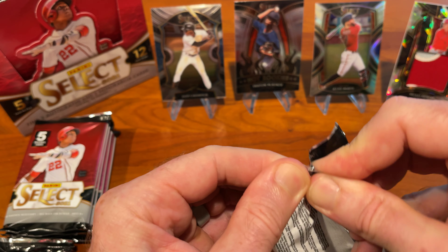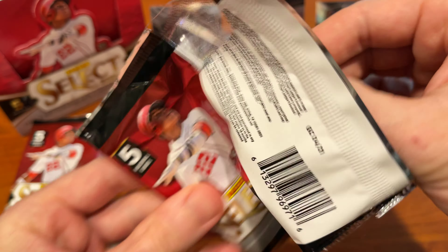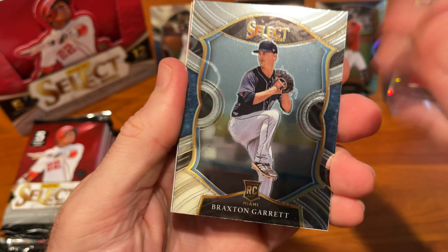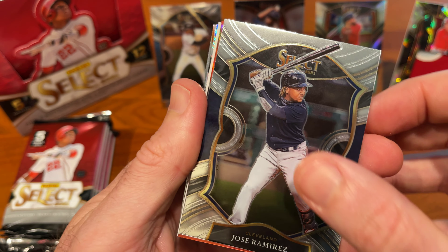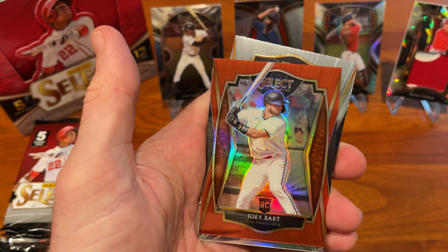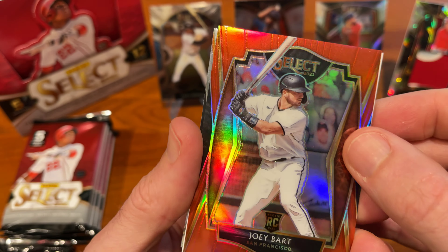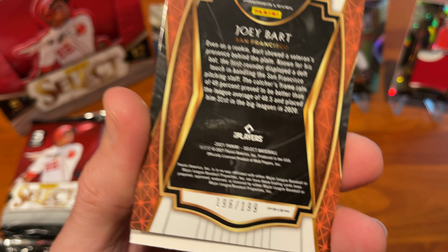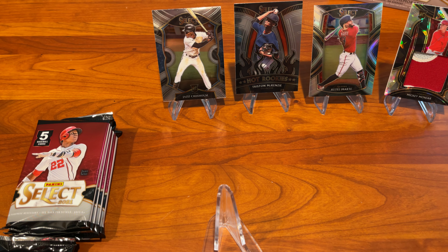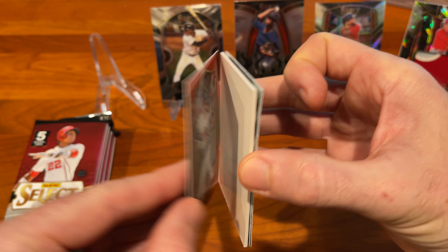Off to a pretty good start here. Hoping to pull some San Diego — maybe some Tatis, or really looking for Cronenworth. Collecting a lot of Cronenworth this year, living in San Diego. Braxton Garrett rookie, Jose Ramirez, Joey Bart rookie — that's a nice-looking colored card, and that is out of 199. Nice Joey Bart out of 199.